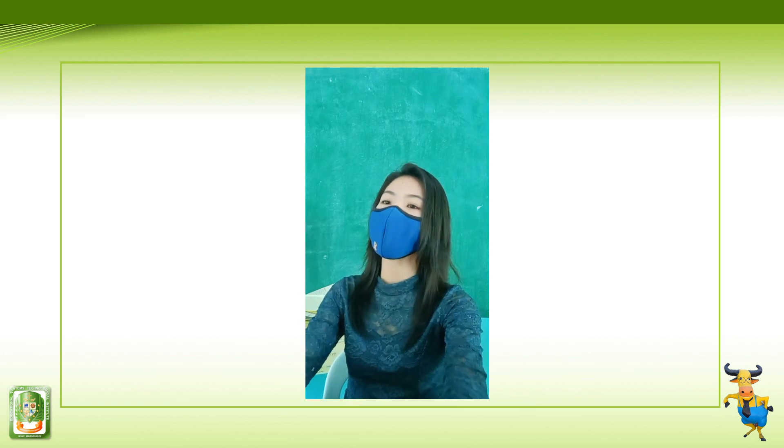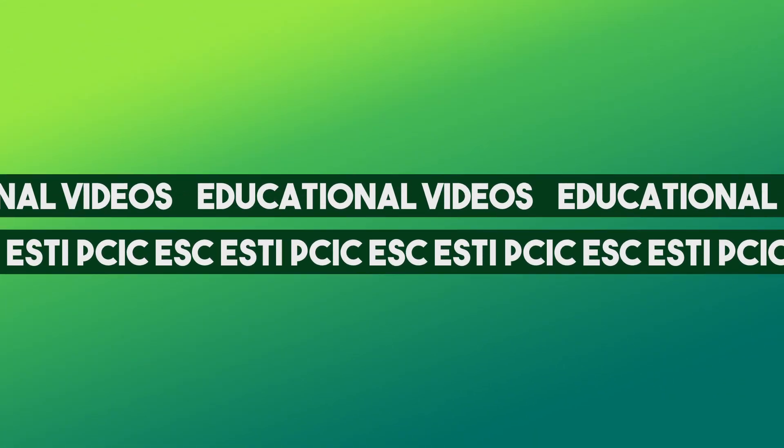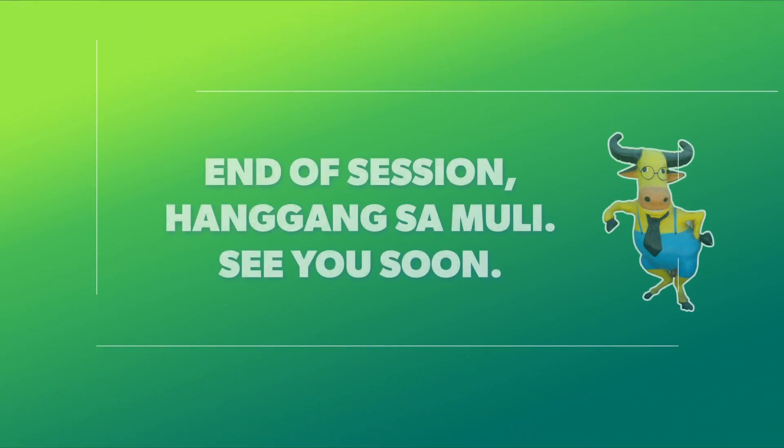That is our lesson for today. I hope you learned something. Happy learning!